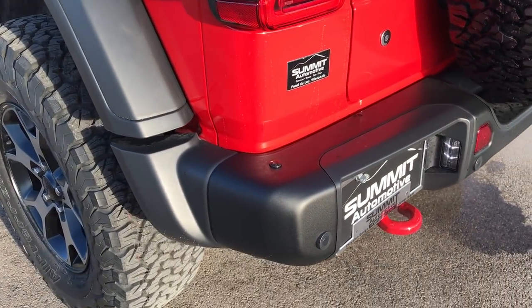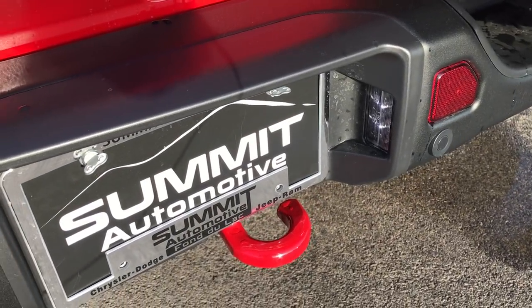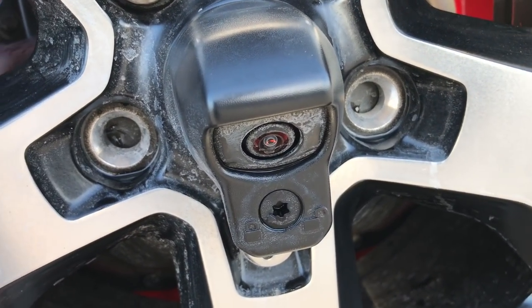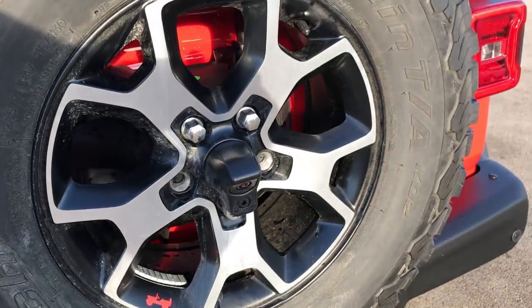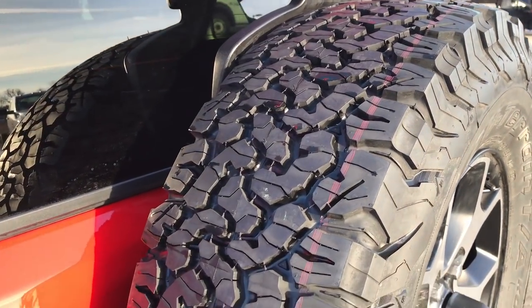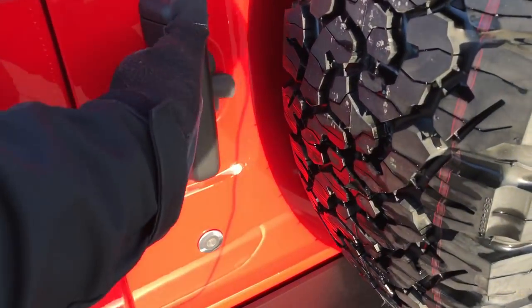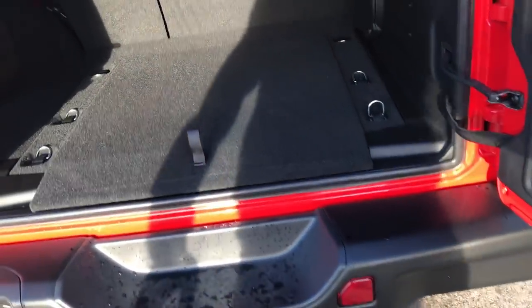This one has backup sensors on it, the LED license plate light, and now all the Wranglers come with backup cameras. That was always a negative point about the Wranglers — they never had backup cameras. Well now they have one of the best looking backup cameras on the market.